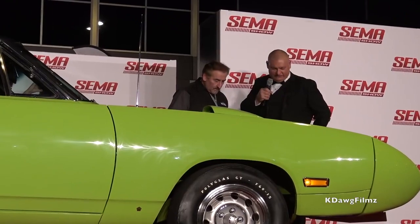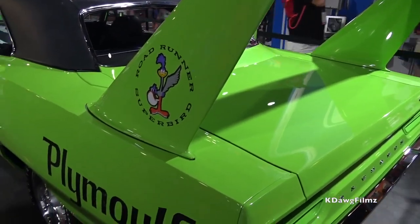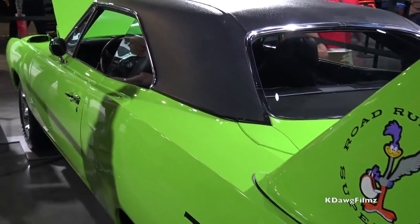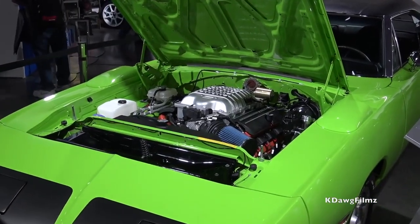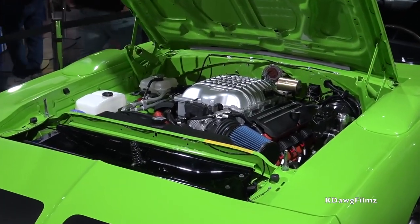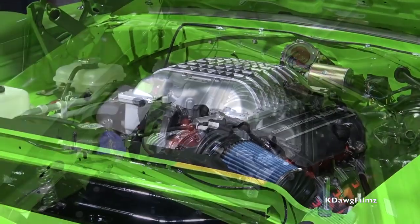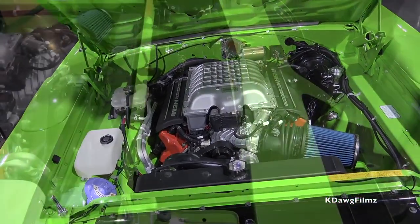Mark, tell me about this wing car that you have brought up here on the stage — it almost hangs over both sides. These are long cars. This car started life as a 1970 Plymouth Roadrunner 383 automatic two-door hardtop, and it's been converted to look like a Plymouth Superbird.